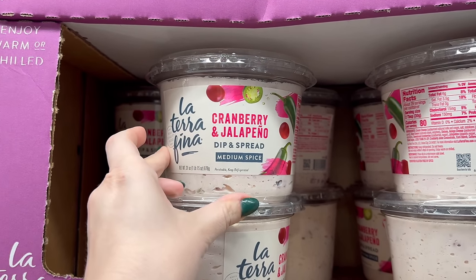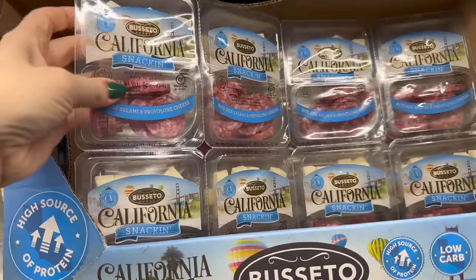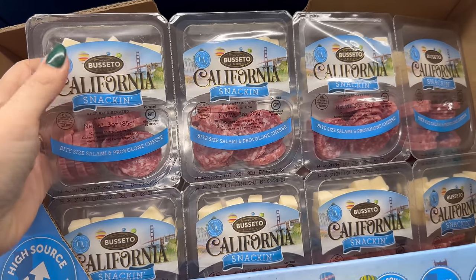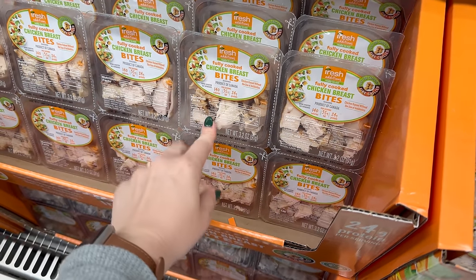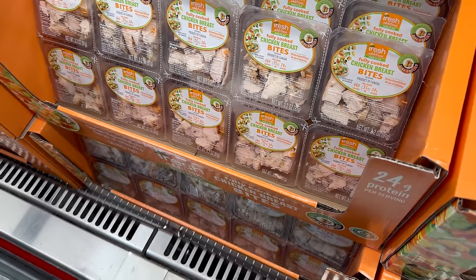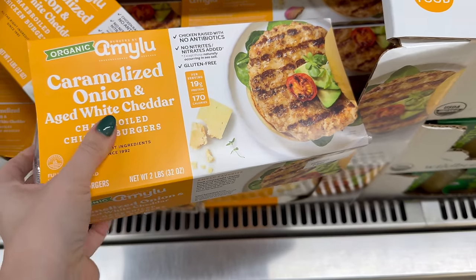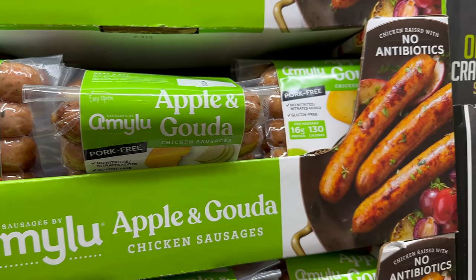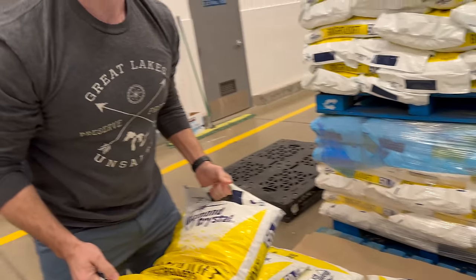There's a cranberry and jalapeño dip that sounds weird but good. We're getting these individual protein snacker packs — 22 grams of protein with salami and provolone — for work. We always get the fully cooked chicken strips here; they're amazing for salads and wraps. We also love the Amy Lou brand chicken burgers, chicken meatballs, and apple and gouda chicken sausage. Great to keep in the freezer — even chopped up over 90-second rice.